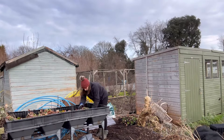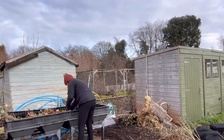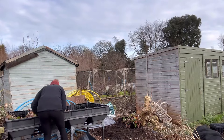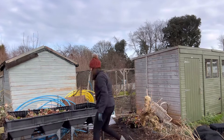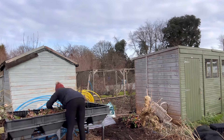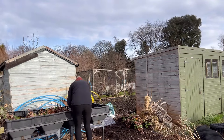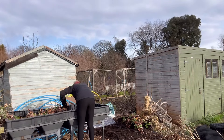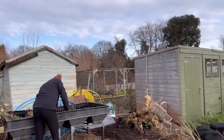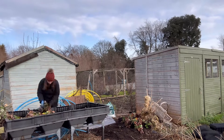Hello everyone and welcome back to my YouTube channel. This is Kirsty from My Little Allotment and as you can see I'm down on the allotment today. It is Sunday the 21st of January. It's actually not that cold, it's quite mild today but the wind is blowing as that storm is rolling in, so I'm going to spend a couple of hours on the allotment plot this morning doing various jobs, trying to get some things done before the storm comes in because that's probably going to stop me for a couple of days getting to the allotment.